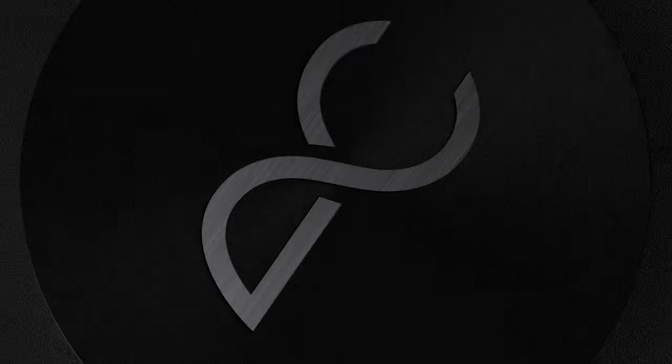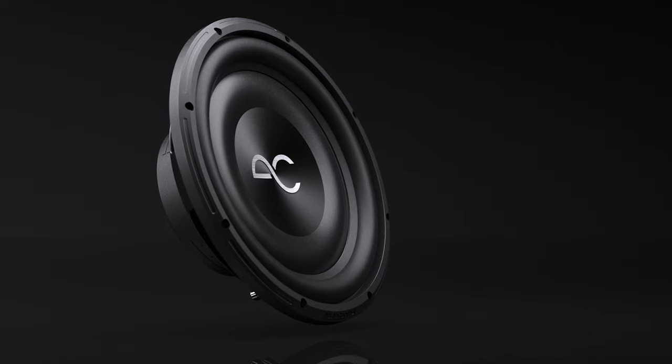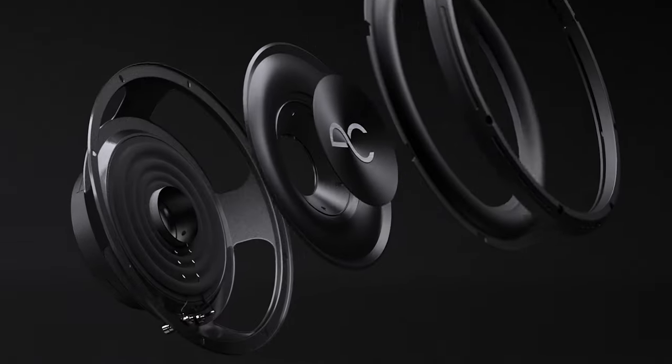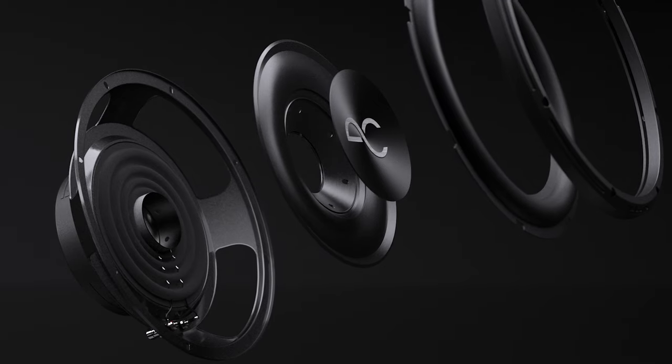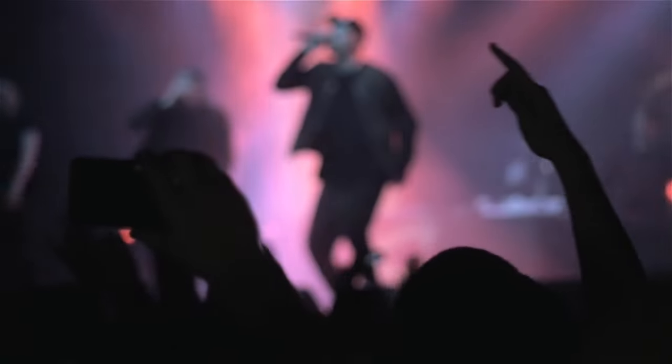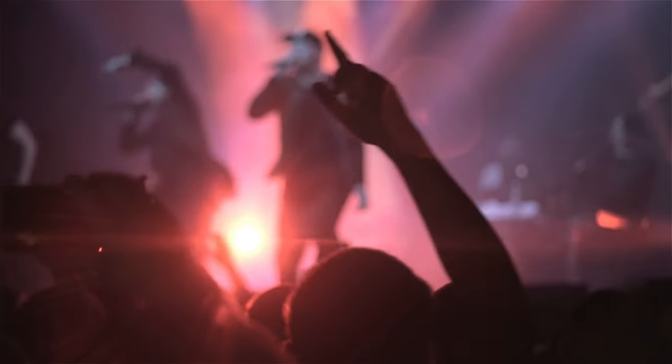And don't worry about distortion ruining your jams. These subwoofers feature an optimal thermal cooling design to ensure that your bass stays clean and clear. The fiber matrix, injection-molded polypropylene cone ensures that every note is reproduced to perfection, so you can feel like you're in the front row of your favorite concert.